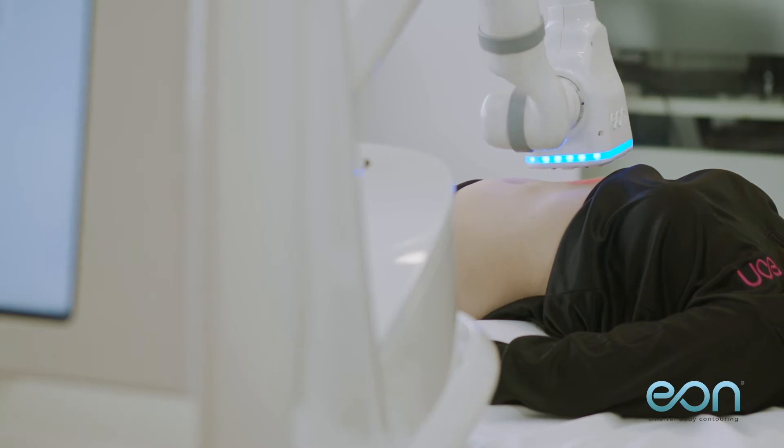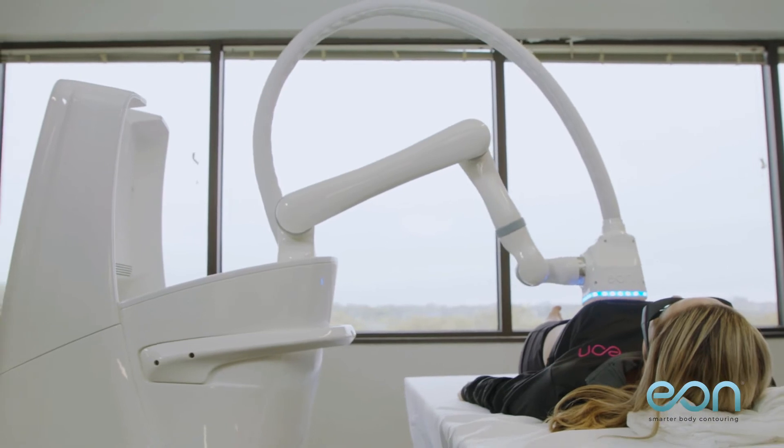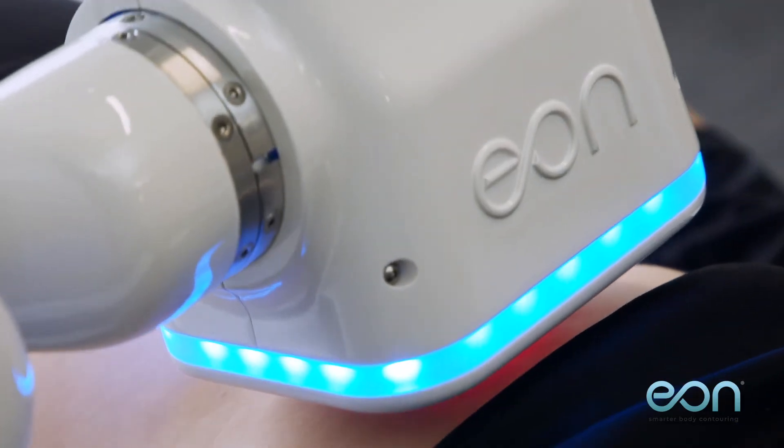The most important thing is the patient experience. Patients can experience 20 to 25 percent in abdominal fat reduction — and that's permanent fat loss in a single session. They can see those results between 6 and 12 weeks post-treatment.